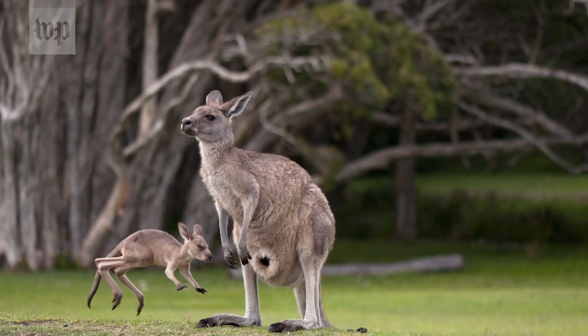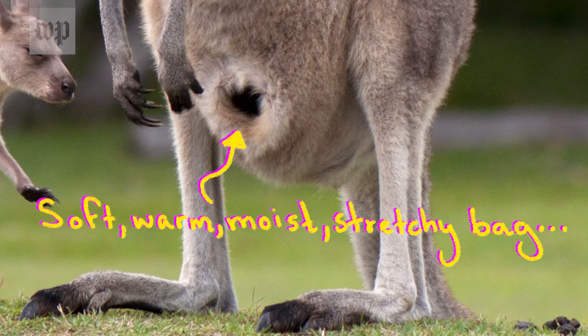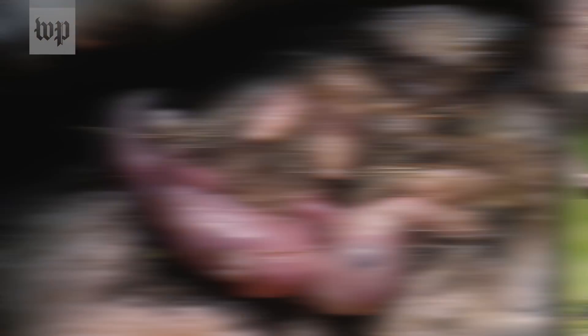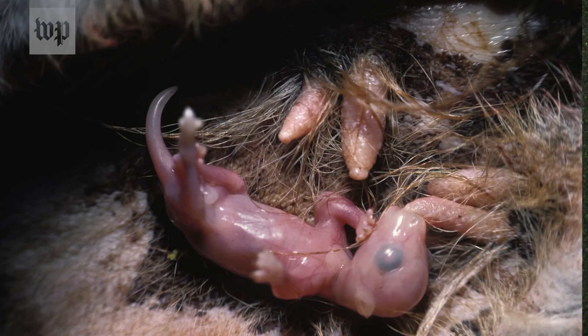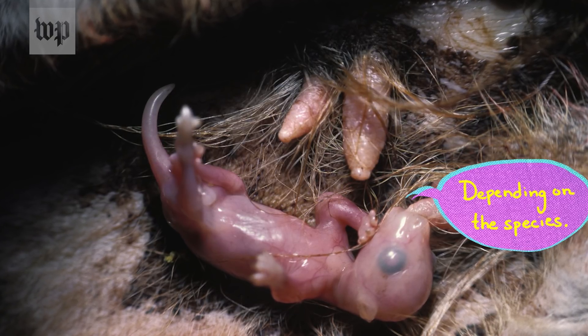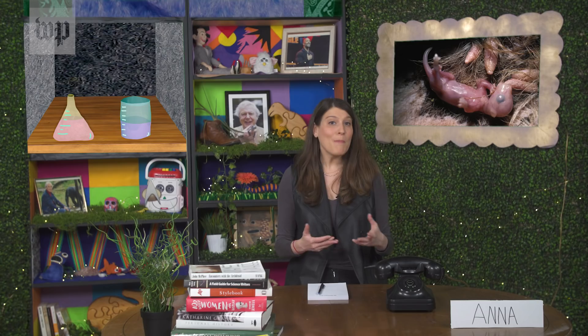This is harder than it looks. The pouch is basically a soft, warm, moist, stretchy bag that houses the newborn until it's more developed. Inside are four teats, and the joey will latch on and drink milk from one of them for around seven months, depending on the species. The pouch may even have some antimicrobial properties to keep the baby safe from infection.